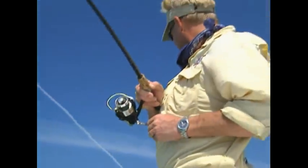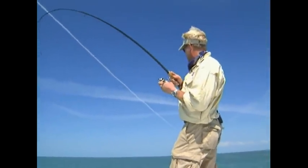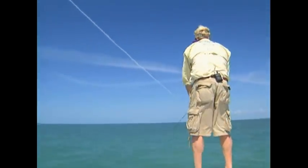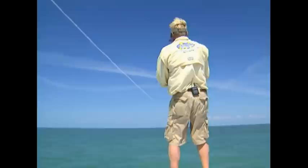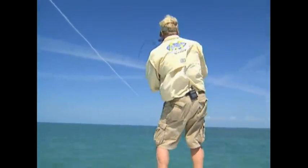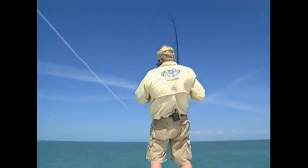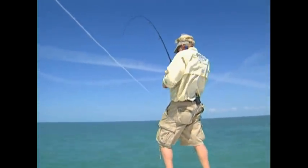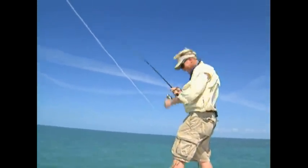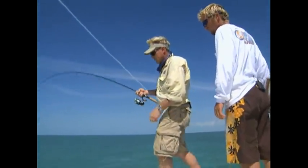There he is — fish on, brother! Get him out of that mud. I think it's Mr. Grouper. Could be Mr. Stingray too. Coming up. Has he got you around the anchor? No, he's not around the anchor — he went into a hole or something. It's probably a grouper. If it's a grouper, it's a nice one. I'd like to have a grouper. Have some grouper sandwiches too. Yeah, this is a grouper — a nice grouper.